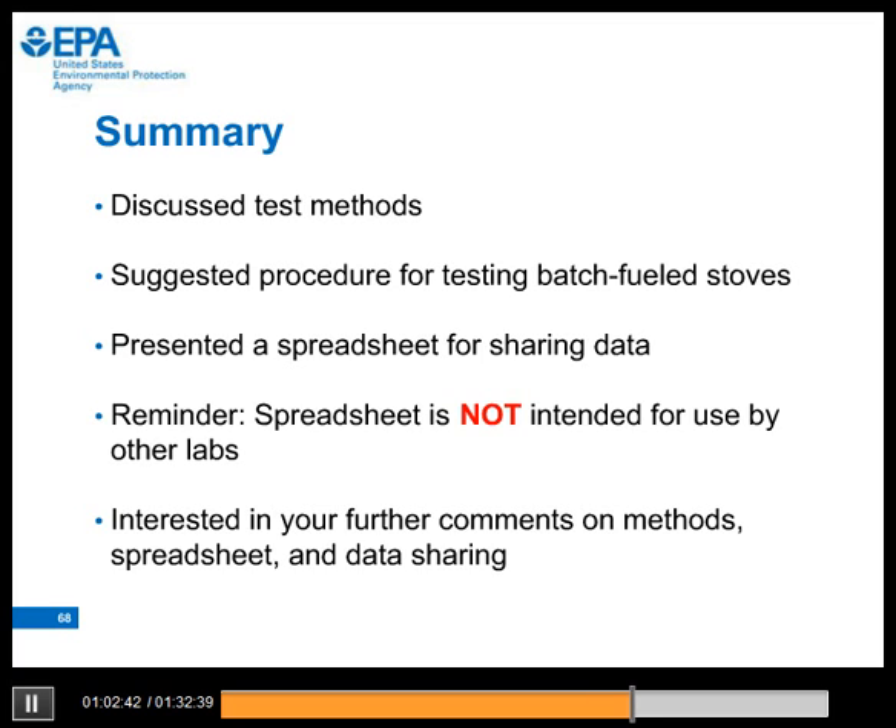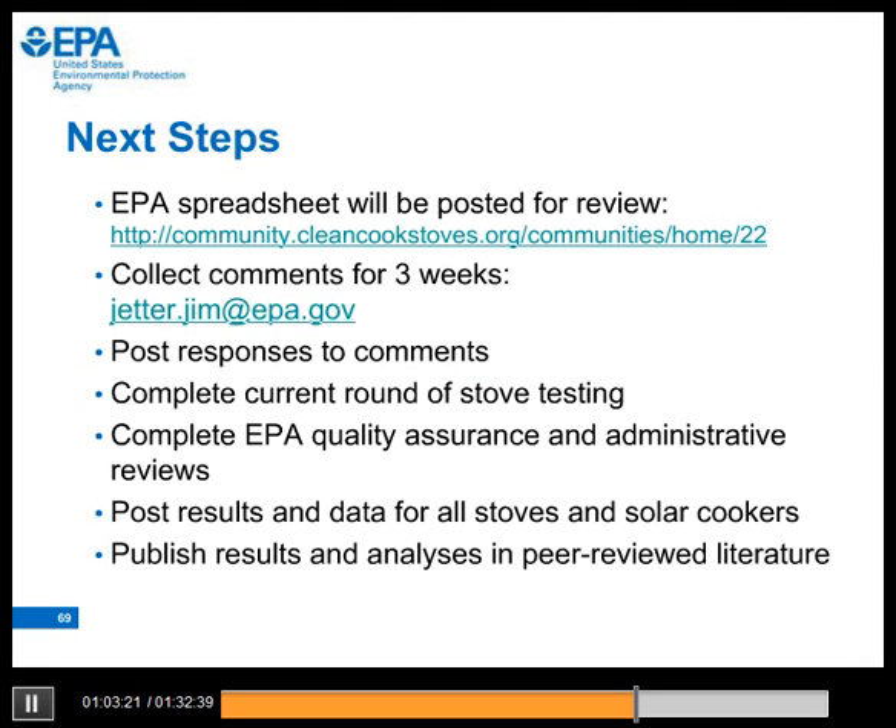In summary, we discussed test methods and suggested a procedure for testing batch-fueled stoves. We presented a spreadsheet for sharing data. One reminder is that the spreadsheet is not intended for use by other testing labs. We are very interested in your further comments on the methods, spreadsheet, and data sharing. At EPA, we have learned so much about stoves and stove testing from many of you, so we thank you for sharing your information, knowledge, and ideas. The EPA spreadsheet will be posted for your review and comments. We will collect comments for three weeks, after which we will post responses. Our goal is to complete the current round of stove testing by the end of this year, and then we will publish results in peer-reviewed journal articles.